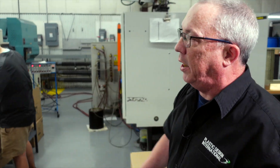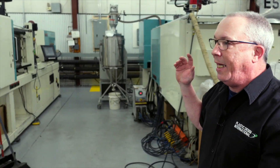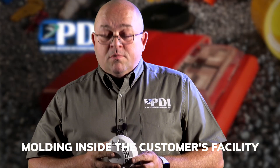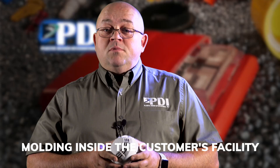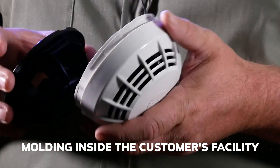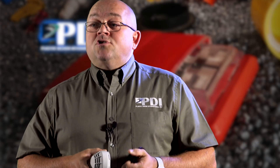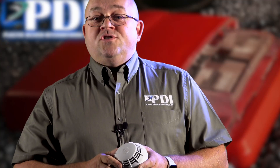We have plenty of machines, plenty of horsepower, plenty of capability — we can run any job necessary. Here's an innovative idea: our customer wanted us to mold parts for them, but didn't want us molding inside our building. So basically we're molding whole units right inside our customer's building, supplying their assembly lines directly from our machines. We were making a little over a million parts a year and eliminated shipping cost and overhead cost.